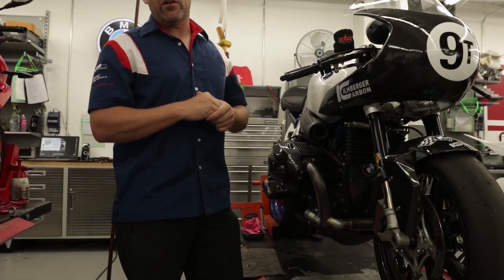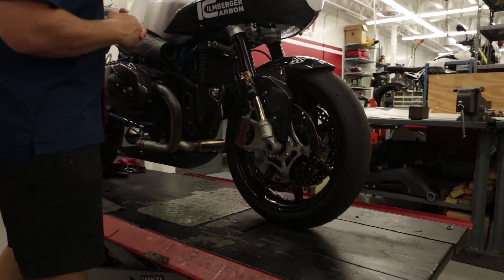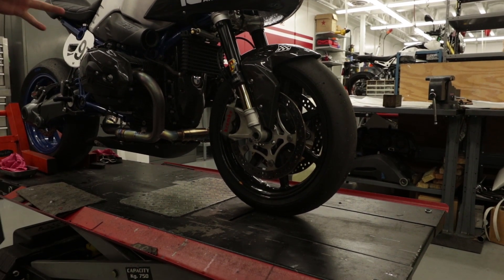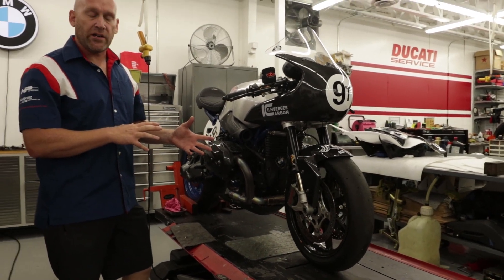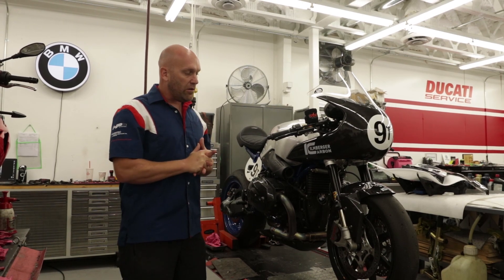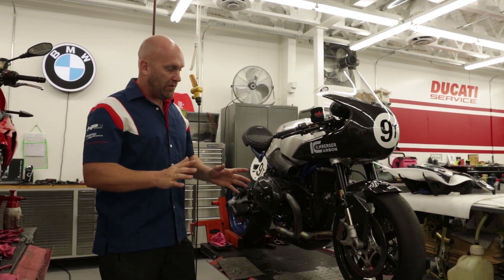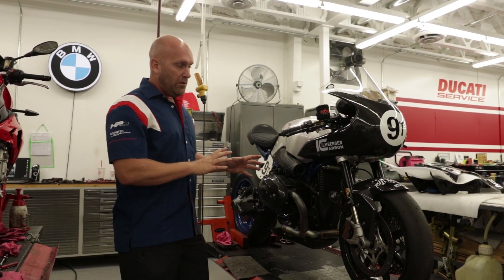I can't say enough about our BST carbon fiber wheels — these are imported by Brock's Performance out of Dayton, Ohio. On any motorcycle, the heavier the motorcycle the more functionality you get out of carbon fiber wheels. BST carbon fiber wheels are hands down one of the best upgrades you can do to any motorcycle, let alone an R9T.